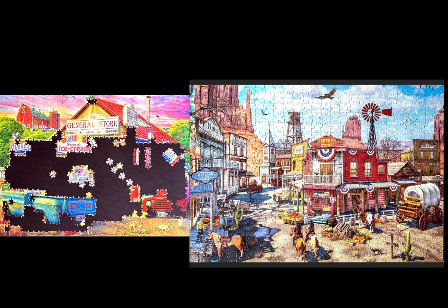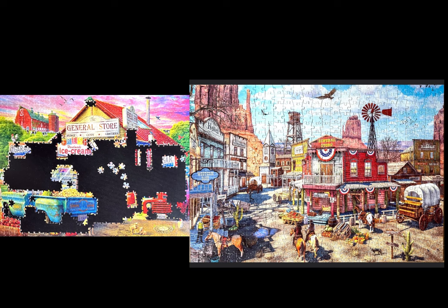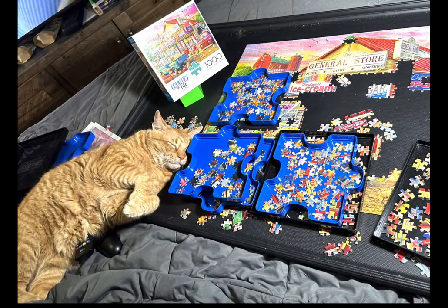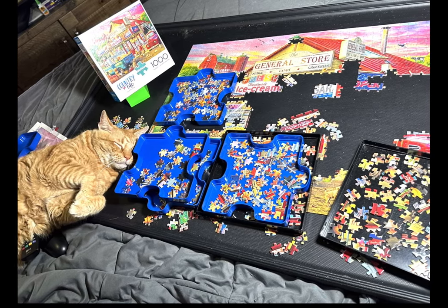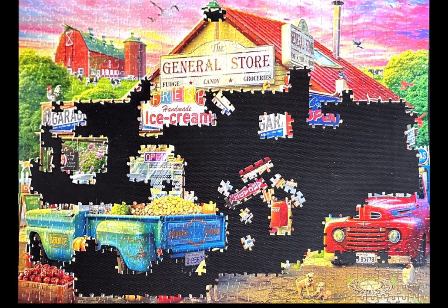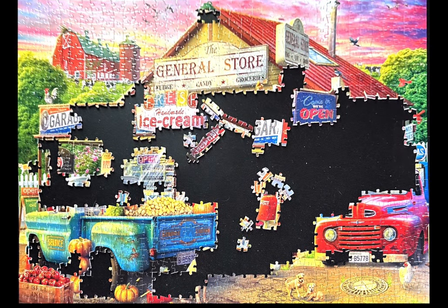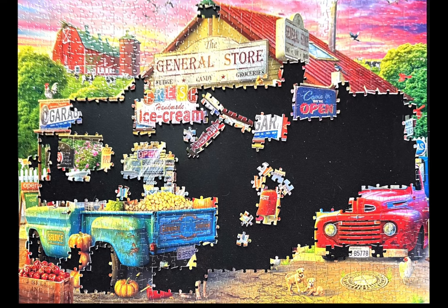Old Western Town is another 500-piece Country Life jigsaw puzzle that I have done. So there are a fair amount of 500-piece ones — there's also Antique Barn, which is a 500-piece. So if you like this type of theme that you see in the puzzle in this video, you will like the Country Life series. And if I edit properly, I might even be able to include some pictures — just something to think about depending on what type of jigsaw puzzles you enjoy putting together.